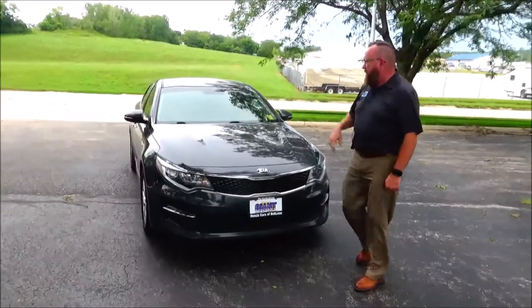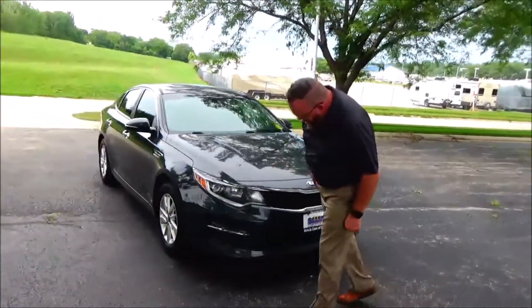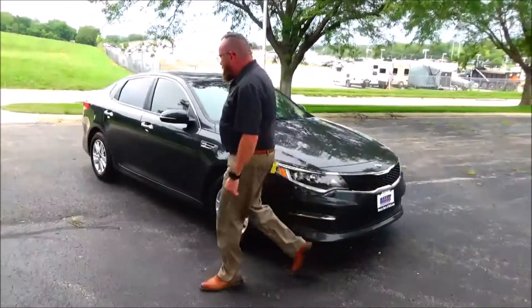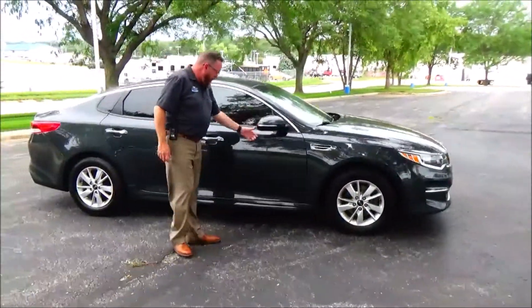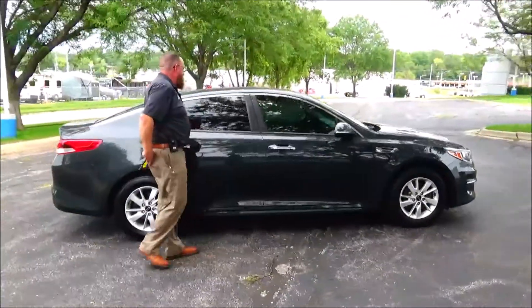5 mile-an-hour bumpers front and back, chrome accented grille, Lexan covered wrap-around headlights, 16-inch alloy wheels, lots of tread on the tires, breakaway mirror, reinforced steel door beams, and solar ray tinted glass.